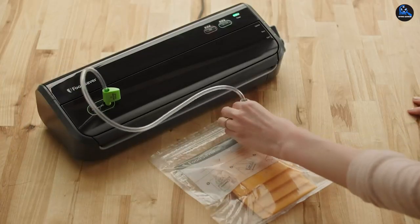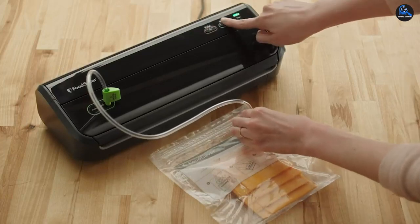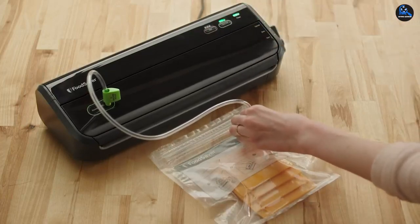Overall, this is a fantastic compact choice, especially for anyone who's just getting started with vacuum sealing.